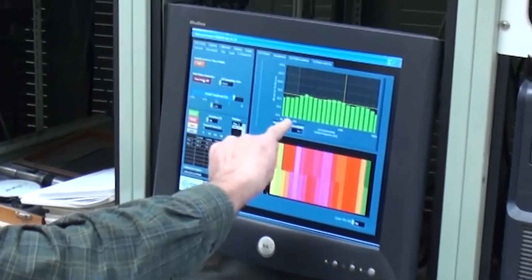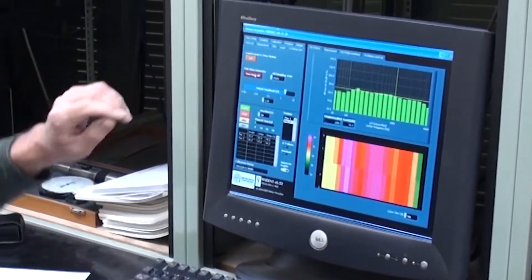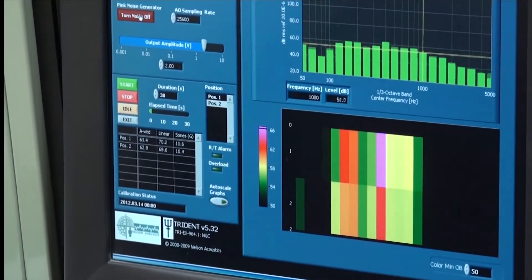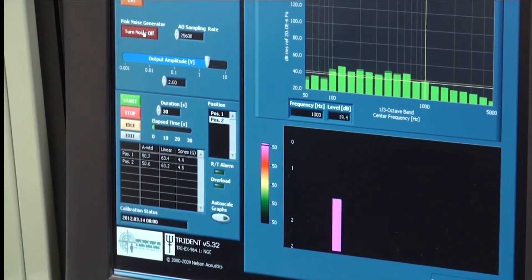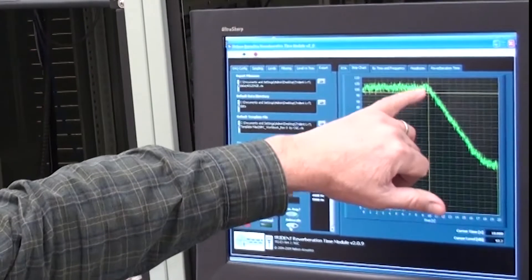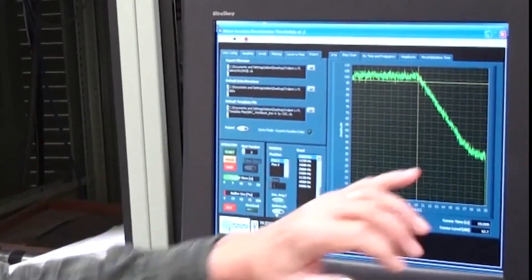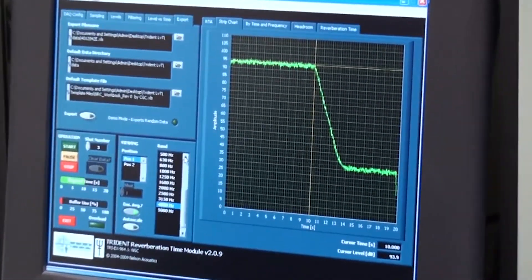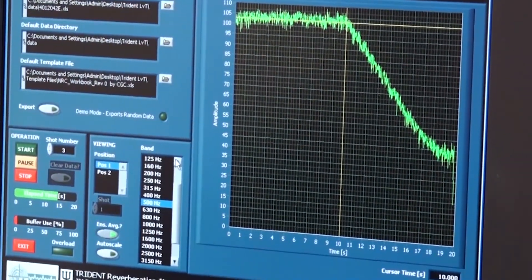You can kind of see what it is — all frequencies are about the same at once. When I turn it on, you can see different frequencies decay at different rates, because there are different absorptions for each frequency. So we turn the sound on, we turn it off, and then we measure the decay — the slope of that line, which is the decay rate within the room — and each frequency is going to look different.